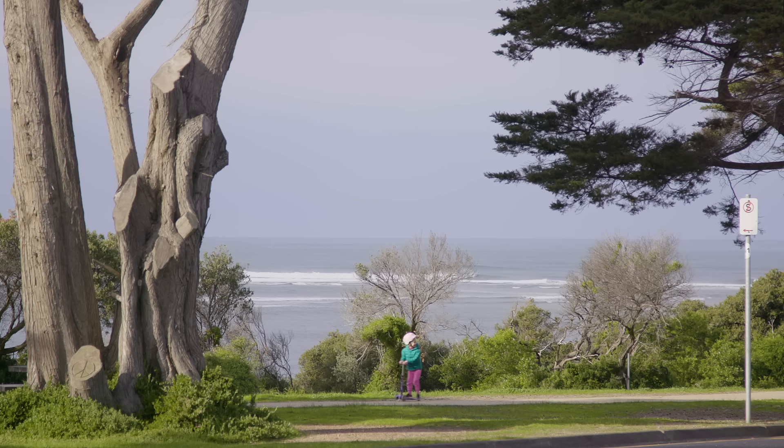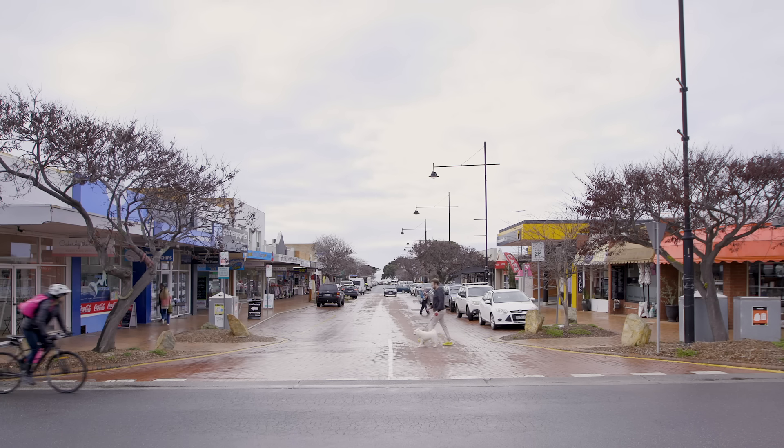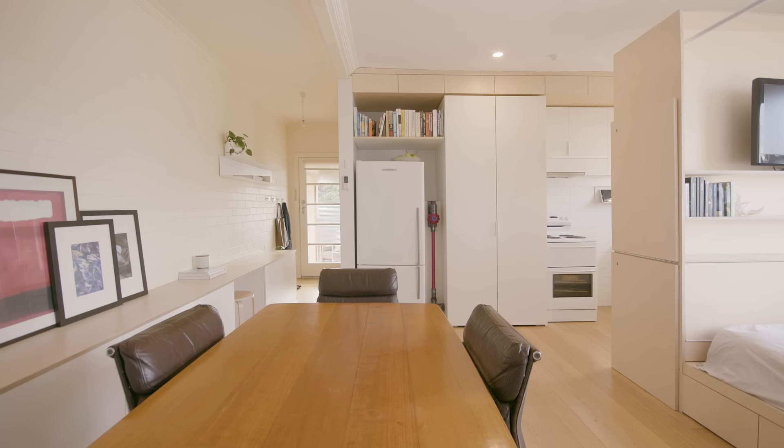Hi, I'm Jean Graham from Winter Architecture and this is my client Nick Russell. This apartment is located above a shop, right in the heart of Torquay. It's a sort of a cream brick 1960s era block with shops underneath and two apartments on top.